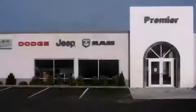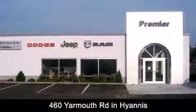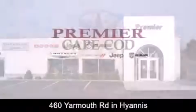Premier Cape Cod is conveniently located at 460 Yarmouth Road in Hyannis. Contact us today to find out about our financing specials or visit us at PremierCapeCod.com. Thank you very much.